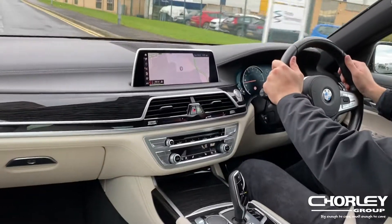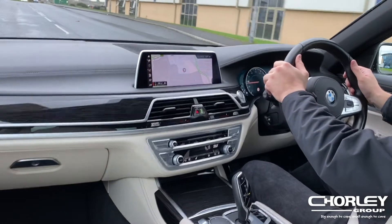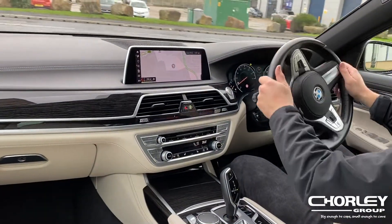If you are interested in this car then please call the used car team on 01253 400510 or follow the instructions on the advert. Thank you for watching.